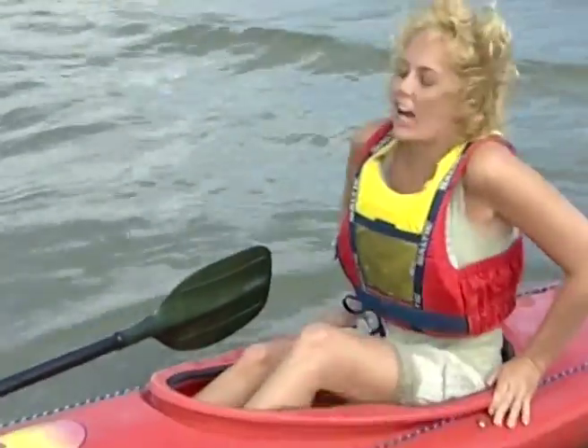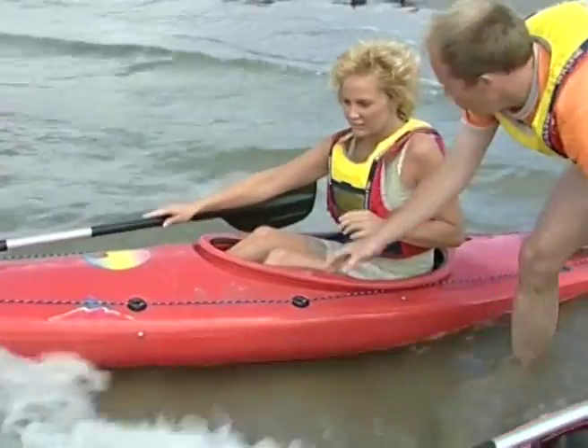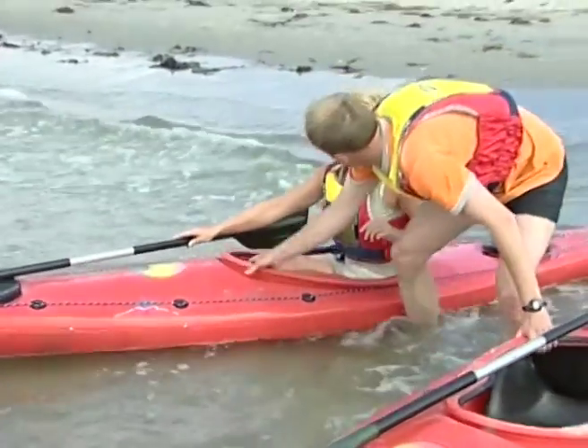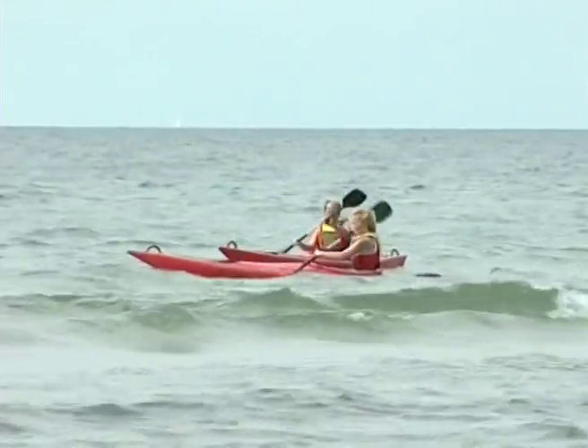Det arrangeres havfisketurer og sel-safari i områder rundt Nordrød Rønner. Og vi fikk en guidet omvisning i regi av hotell Strandgården.